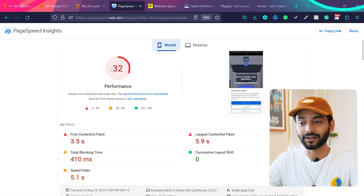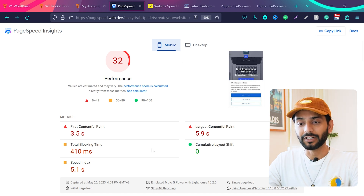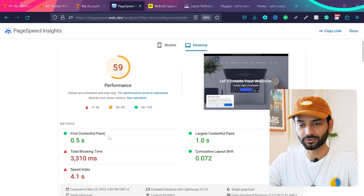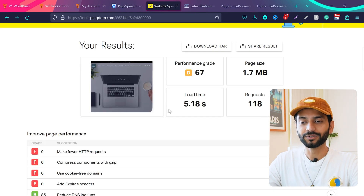Let's talk about the initial website scores. I'm scoring 32 for mobile devices — FCP, LCP, total blocking time, speed index are really bad; CLS is not very bad but everything else is bad. For desktop I'm scoring 59. In most cases your desktop scores will be much better than mobile. Looking at Pingdom Tools, my website is loading in 5.18 seconds.